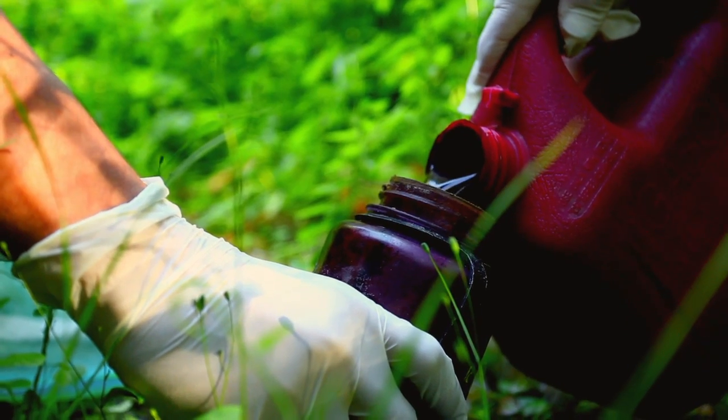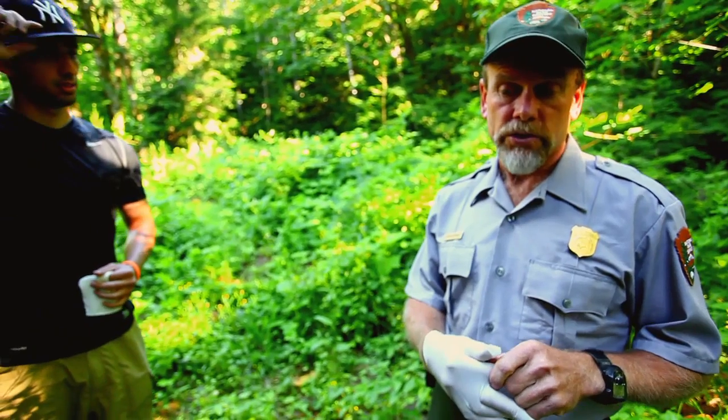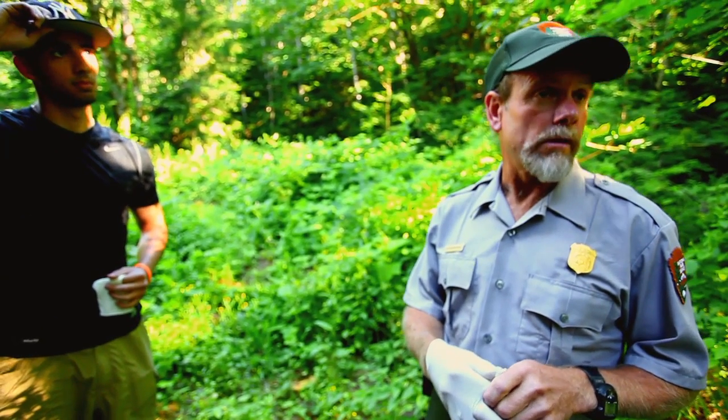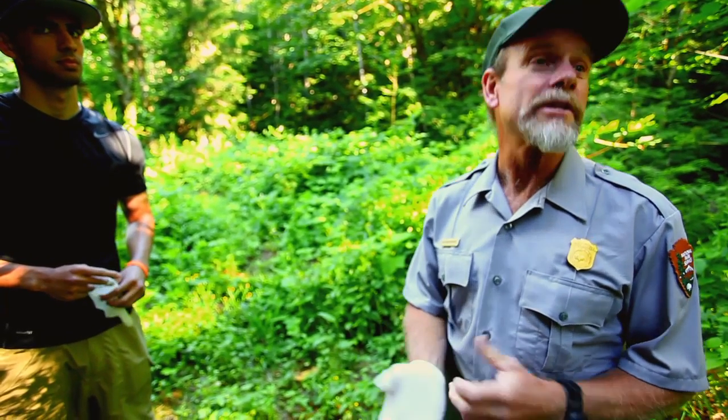Primarily three ingredients: cattle blood, fish fertilizer, and fish oil. Then it cooks for like a month in the sun and it gets really odiferous.